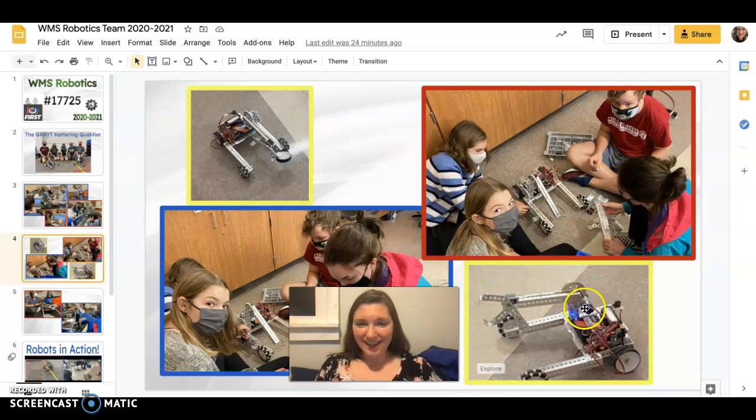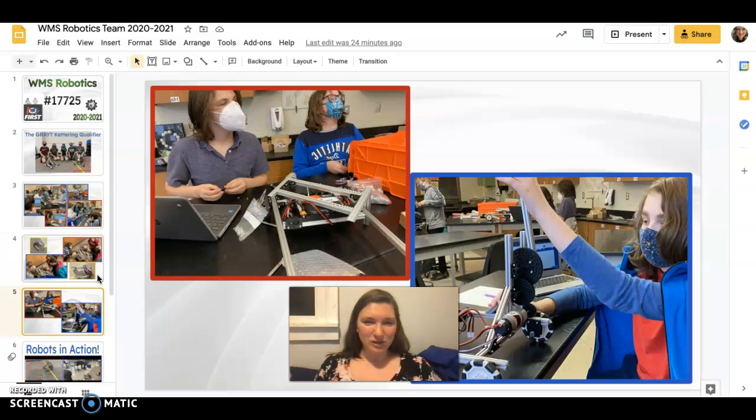And there's Ike — hey Ike! This robot has a claw, it can move around, it's programmed with a computer. It can do all kinds of stuff — it can pick things up. Super cool.